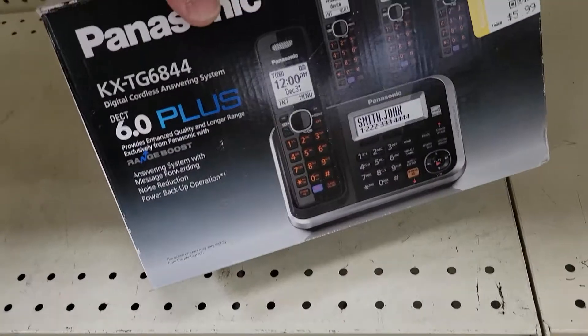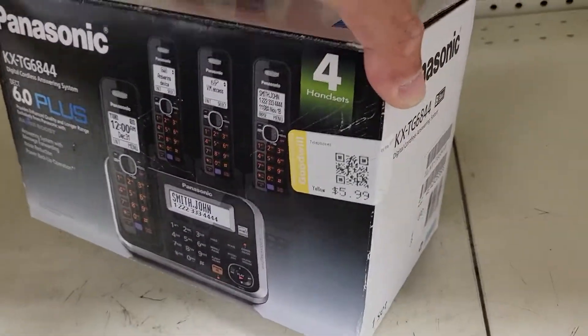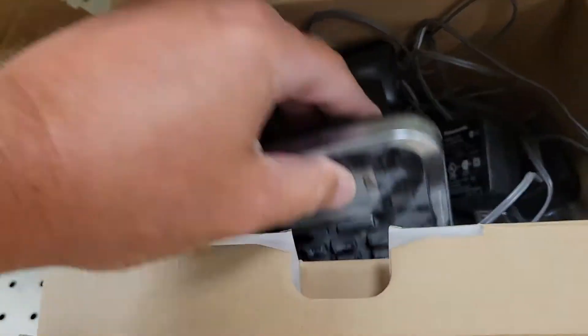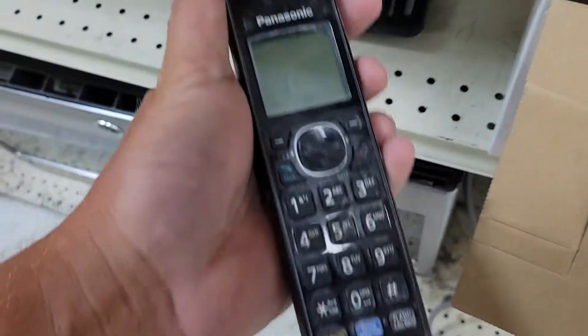These Panasonic cordless house phones I'm always looking out for as well. This was a big kit, so I opened it up just to kind of see what was inside. You gotta get the right deal on these things. This obviously had been used, but for a big bundle like this I can piece it all apart. And looking down here...